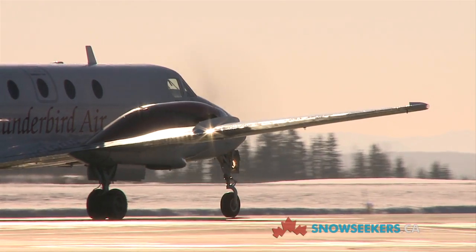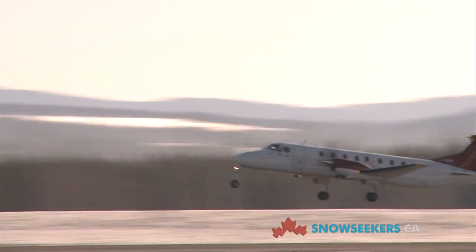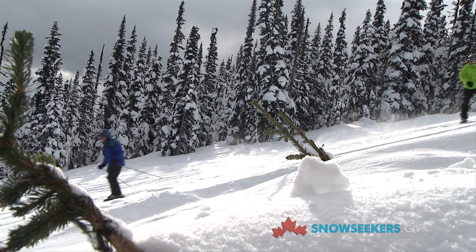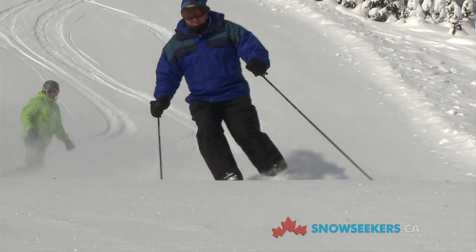We're only 20 minutes from the airport — one of the few places where you can be on the hill in half an hour after you get off the plane. So it's convenient, it's accessible. We're two hours out of Vancouver, so it's kind of a hidden place, but it's very accessible.